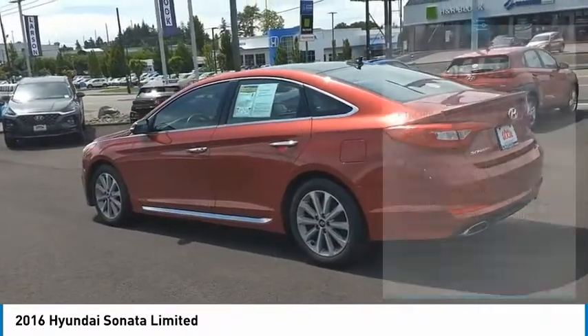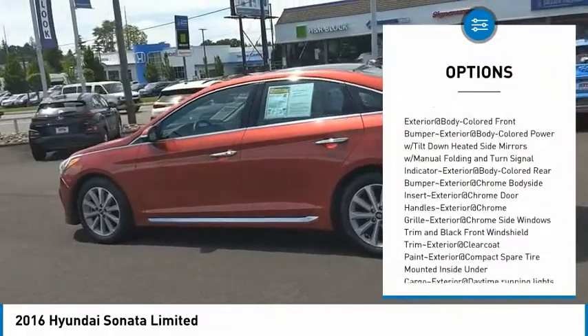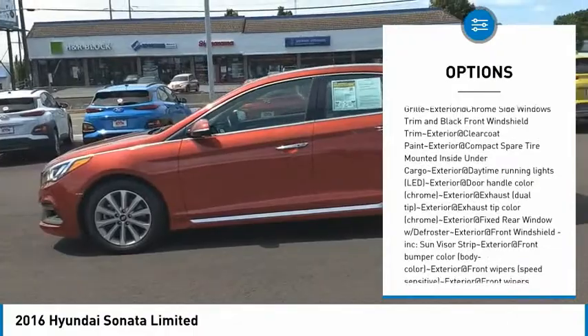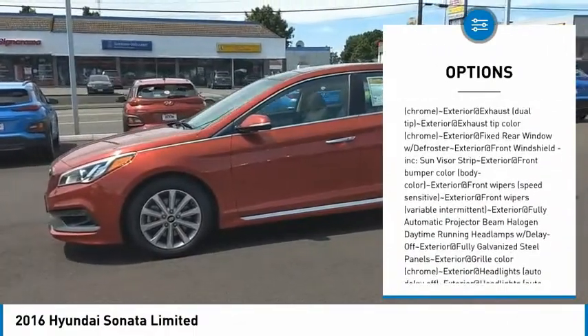Here are some of this vehicle's great options: tachometer, steering wheel controls. This isn't just a vehicle — it's an experience. So stop in for a test drive today.